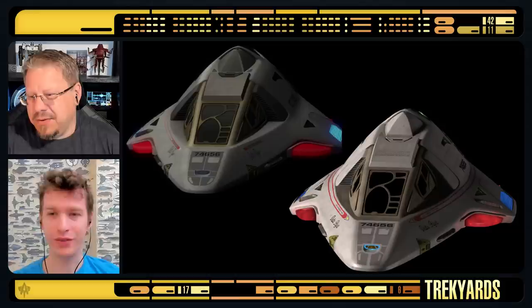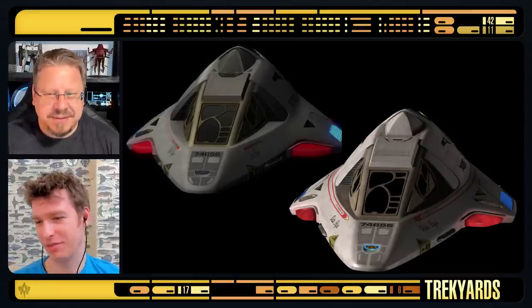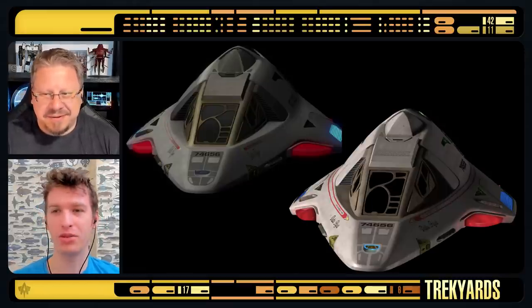This is obviously the hero Delta Flyer from Voyager - match angle, match lighting. Thoughts? Well... which is which? I can't tell, actually, which is the animated one. You can tell based on what we already talked about, Stuart.